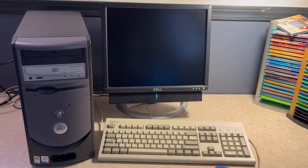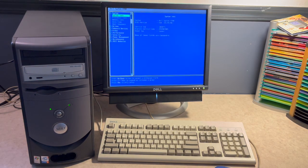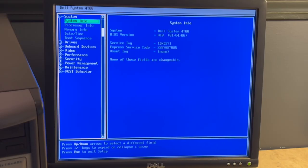The 4700 is now set up with a matching but not 100% period-correct Dell monitor, along with my white Dell keyboard and off-white Dell mouse. Let's see if we can boot it up and get into BIOS. And here we are in the BIOS setup utility. This BIOS version seems to have been updated since this computer was new — it's running version A10 released in 2006, which is much newer than the 2004 release date of the computer.